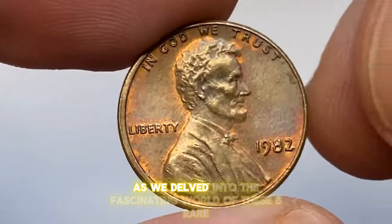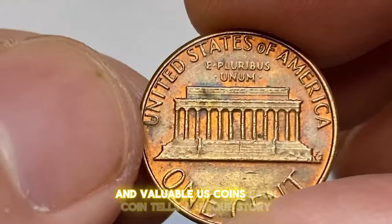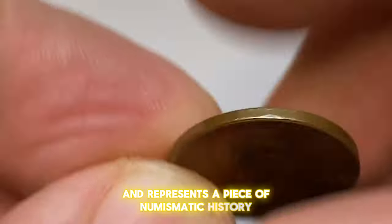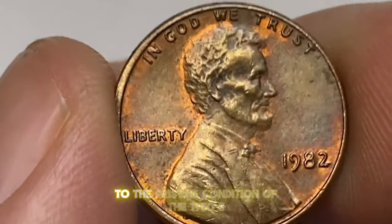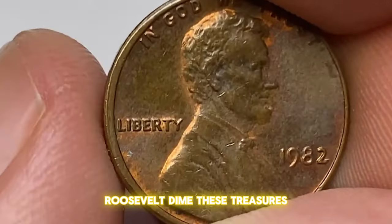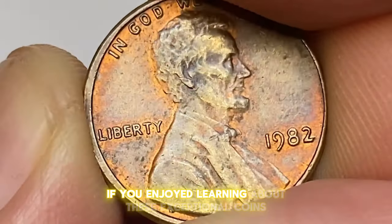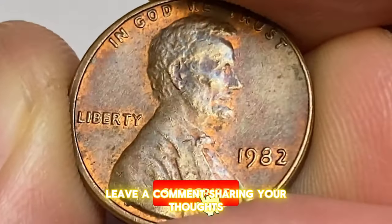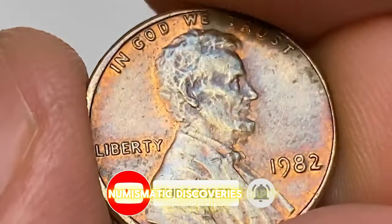Thanks for joining us as we delved into the fascinating world of these eight rare and valuable U.S. coins. Each coin tells a unique story and represents a piece of numismatic history — from the striking issues of the 1943-S steel cent to the pristine condition of the 1950s Roosevelt dime, highlighting the artistry and precision of coin minting. If you enjoyed learning about these exceptional coins, don't forget to like this video, leave a comment sharing your thoughts, and subscribe to our channel for more exciting numismatic discoveries. Happy collecting!